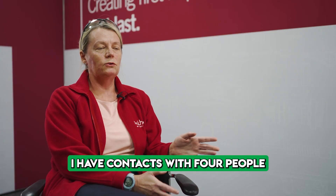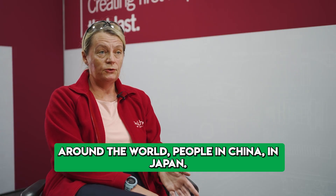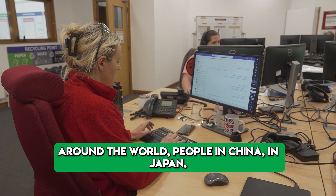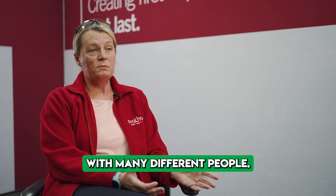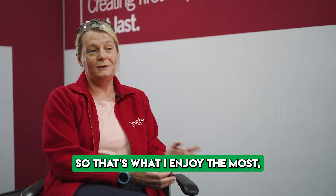As a quality engineer, I have contacts with people around the world — people in China, in Japan, in the US. I speak constantly with many different people, and that's what I enjoy the most.